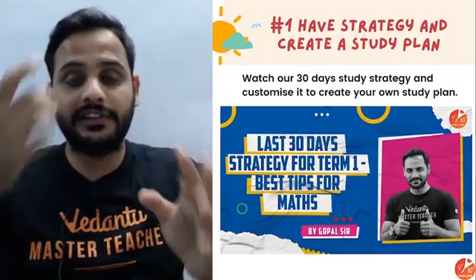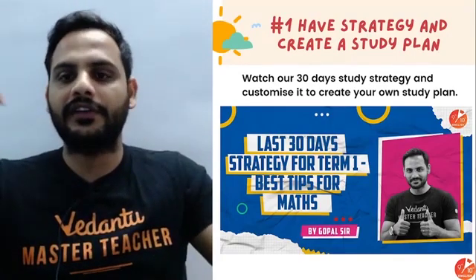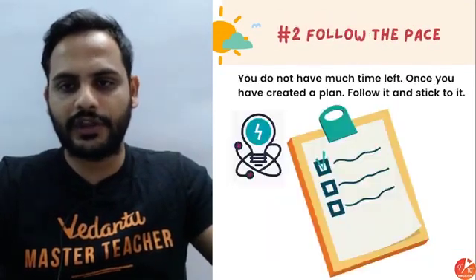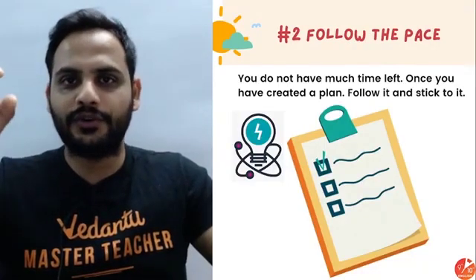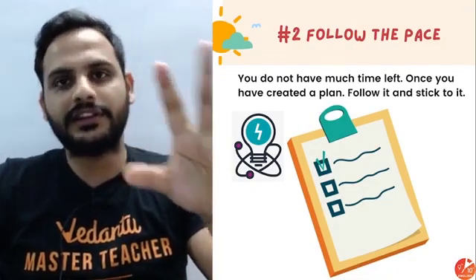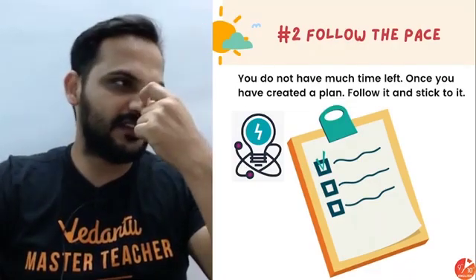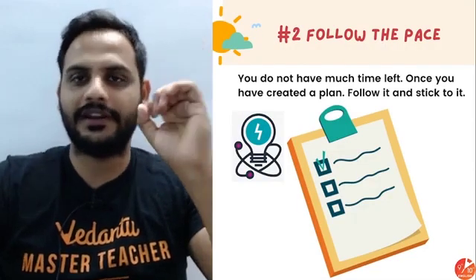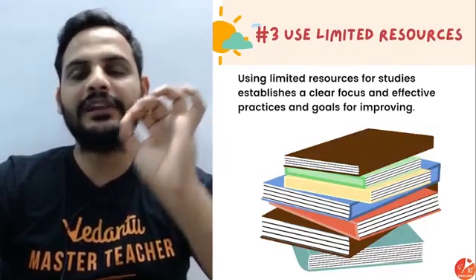First, have a strategy. If you're not clear on how to prepare in the upcoming 30 days, check out my video on the last-30-days strategy for term exams. Next, follow the pace — there is only one month left and it is very important to keep pace. You have to complete all subjects, so give 100%. Don't sit back and relax right now; understand the gravity of the situation.